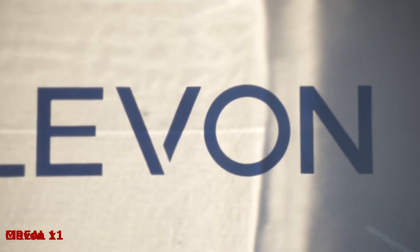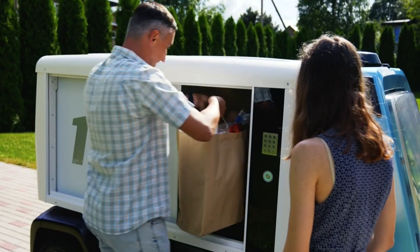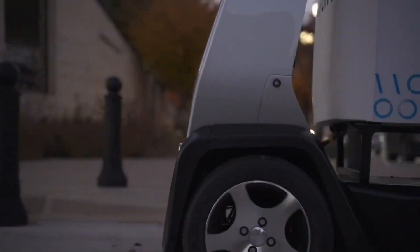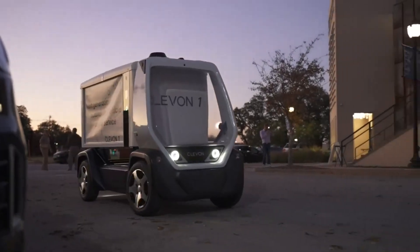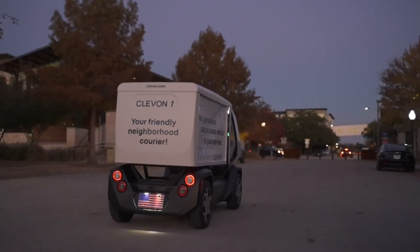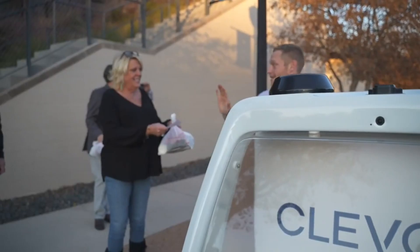Cleven 1. Our lives have gone digital — we can now order almost everything online and get it delivered to our doorstep. So how about an invention that can navigate through traffic and obstacles without a driver — one that is electric, eco-friendly, and scalable? That invention is Cleven 1, the most innovative delivery solution. Cleven 1 is a platform-based robot carrier that can be customized for different applications and use cases.